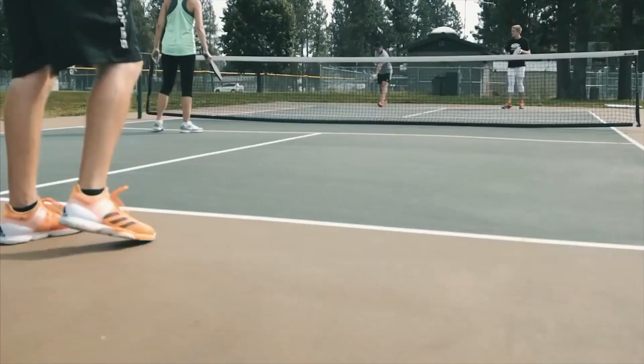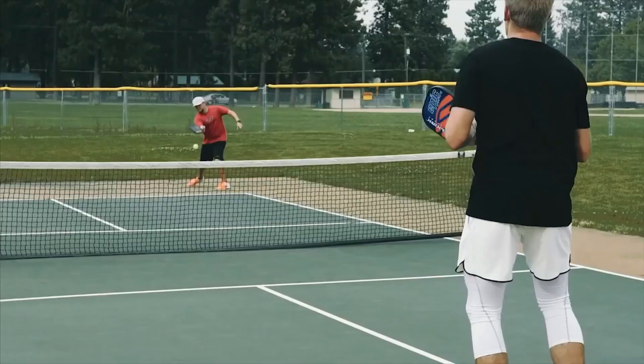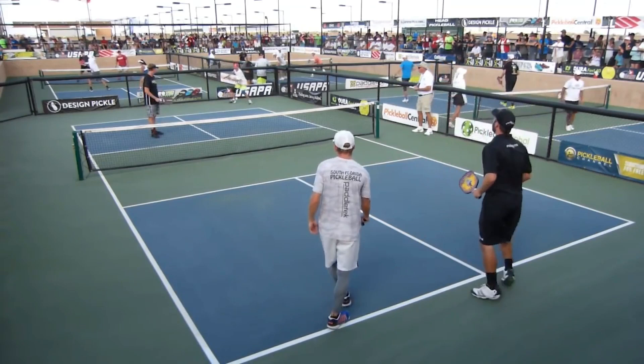Do you ever think about how you can drastically improve your pickleball shots? This is a common question in the minds of all pickleball players, from beginners to pro. The first time you pick up a pickleball paddle is the first step in developing your own personal playing style. Mastering effective pickleball hitting techniques will allow you to hone, amplify, and improve your playing style.